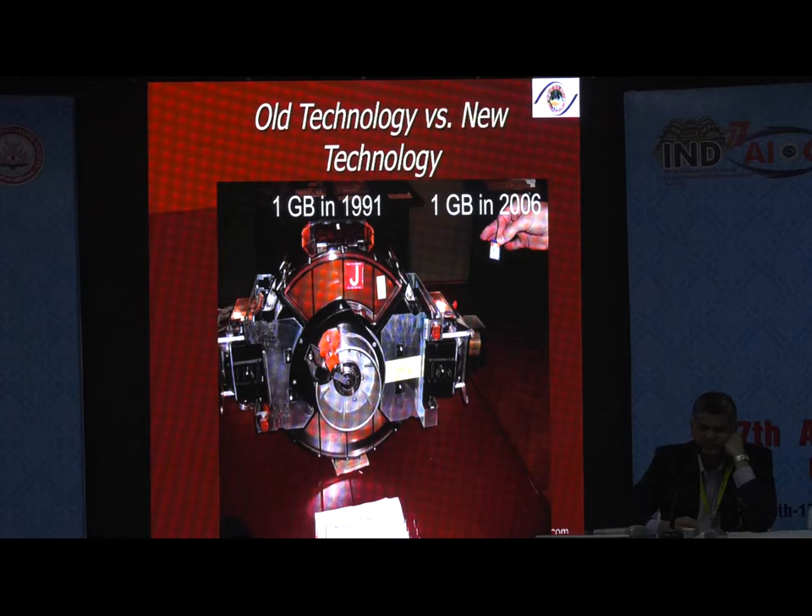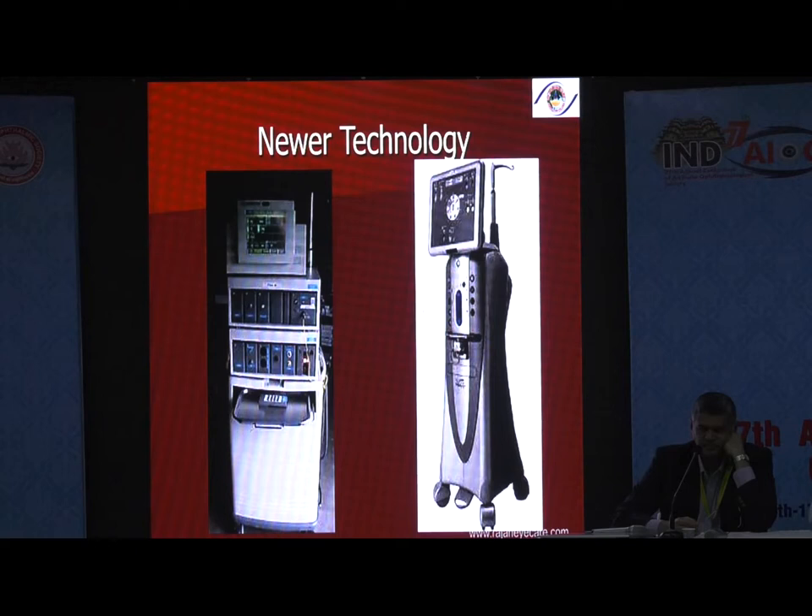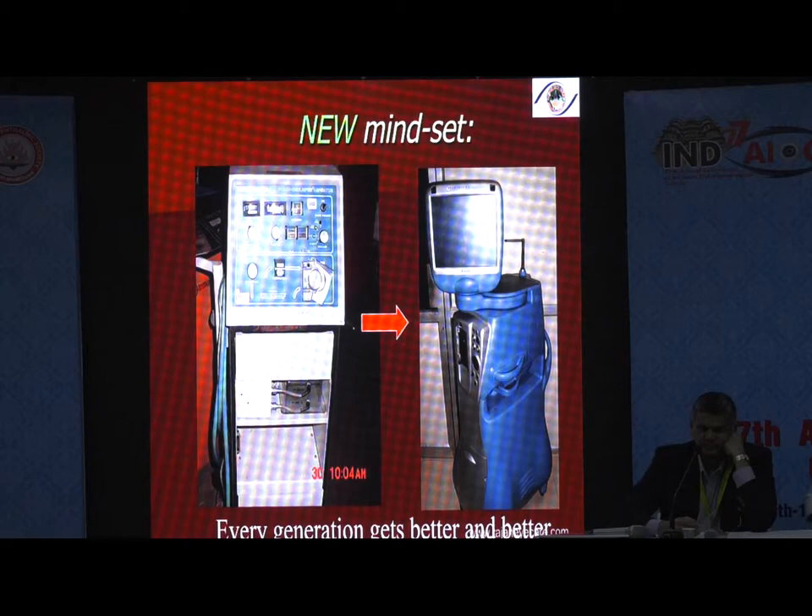This is the old technology of 1GB in 1991, which was as big as the size of this room, and now 1GB we can just put in your wallet. Missions have also changed — newer technology, newer missions, as Sai Kumar was enumerating. Now I am going to give you four mantras as far as refractive cataract surgery is concerned.